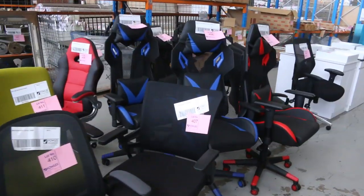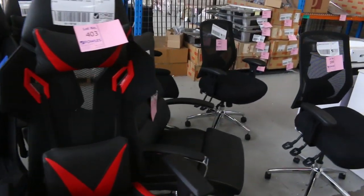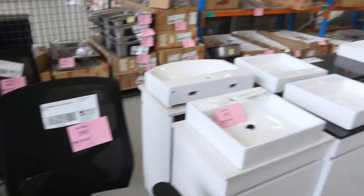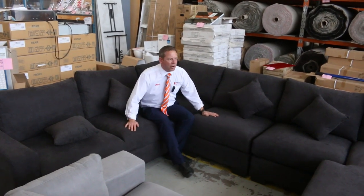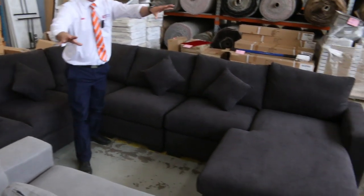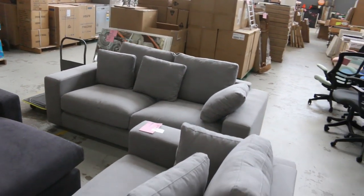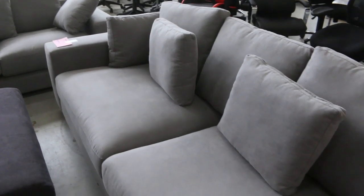Loads of office chairs — these ones they call gaming chairs, they're pretty cool. All unreserved, I'll start them probably at a dollar a shot. Have a look at this beautiful furniture here as well — the corner lounge suite starting around $1,200, and the two and a half and two seater set a little bit less. We've got a few of those.